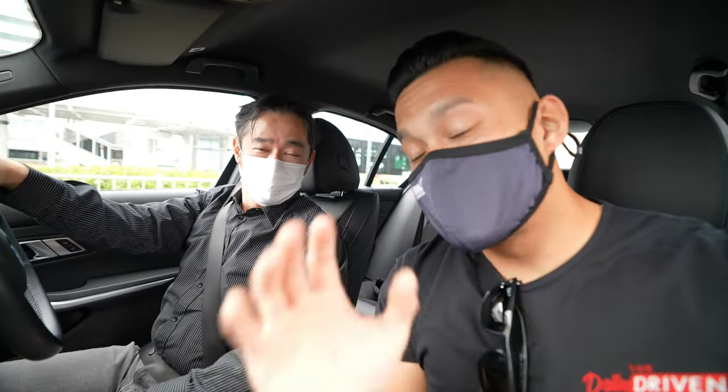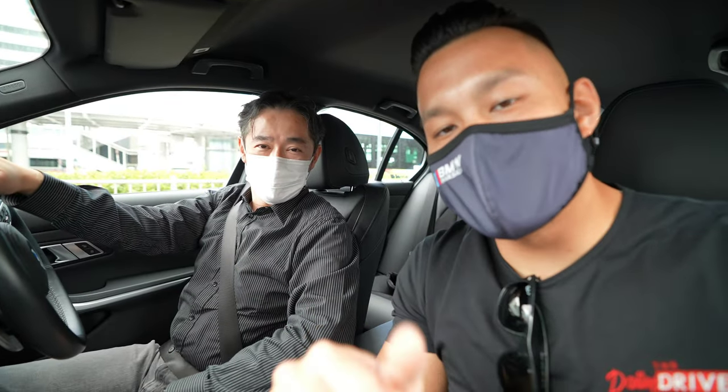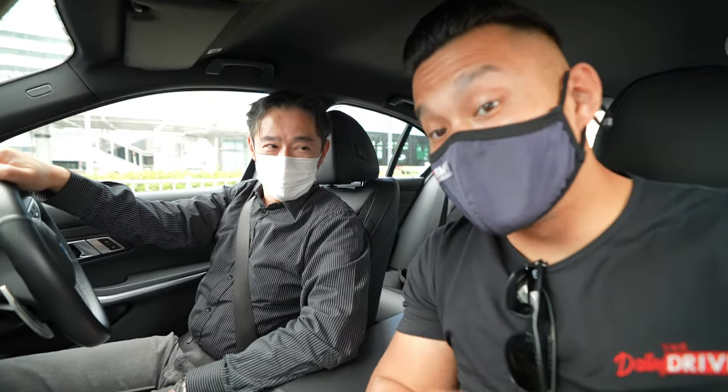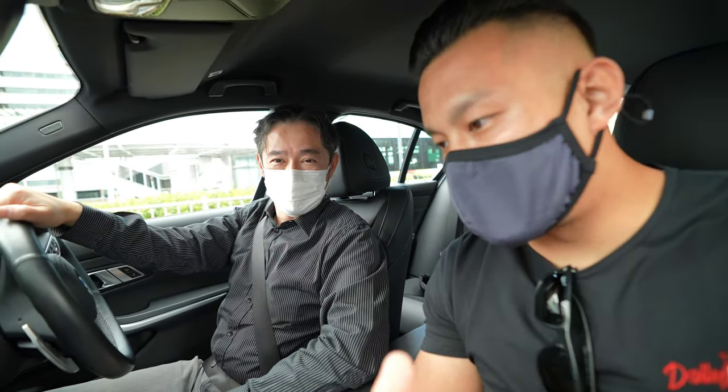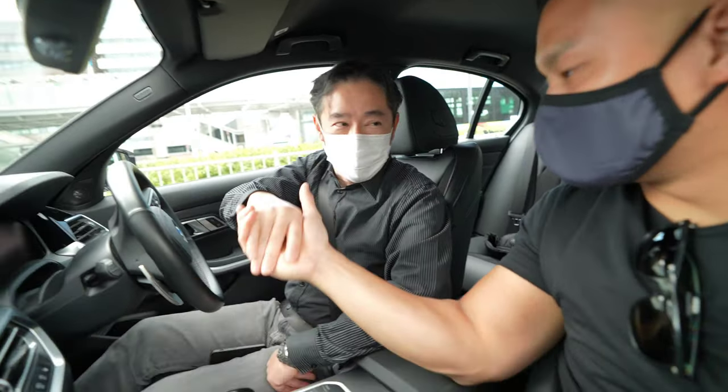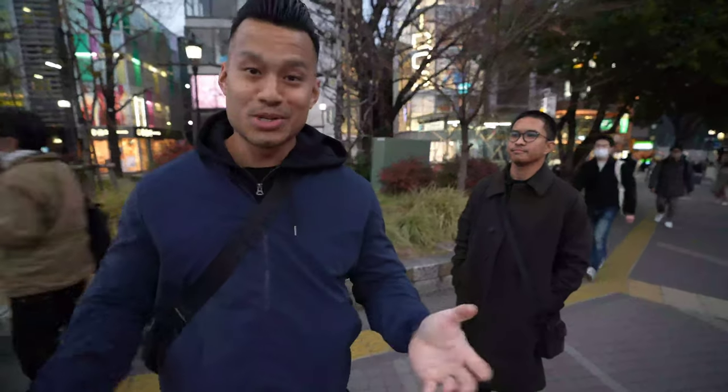I want to thank Toru again — the hospitality has been absolutely amazing. Check them out on Instagram. He and the team will take great care of you. Thank you so much — see you later!